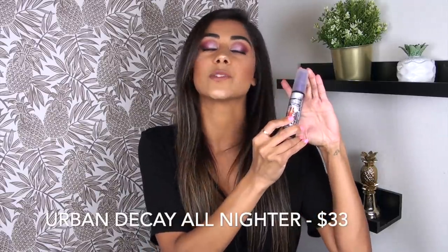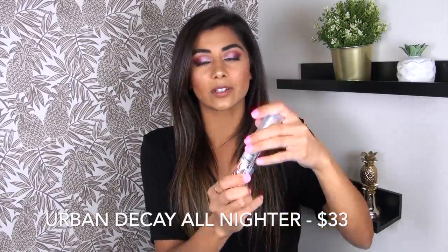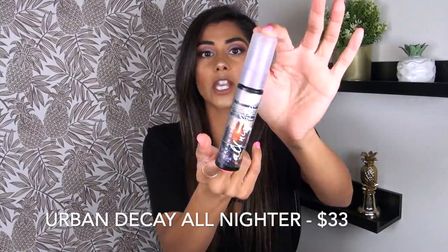This one was inevitably going to be in this video because in my opinion, this is probably the best setting spray. If you are looking for a setting spray to genuinely make your makeup last all night — you want it to last, you want it to look good, you want it to be set — the Urban Decay All Nighter Setting Spray is where it's at. Definitely one of my go-tos.